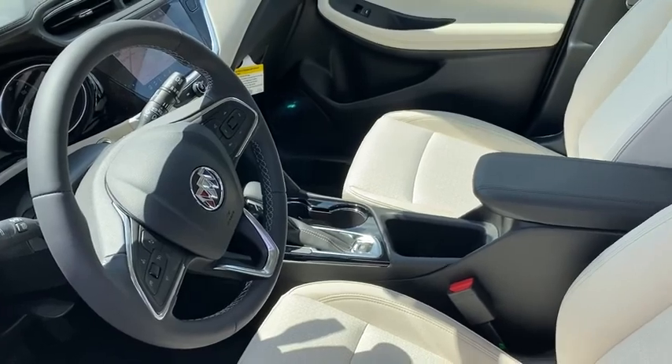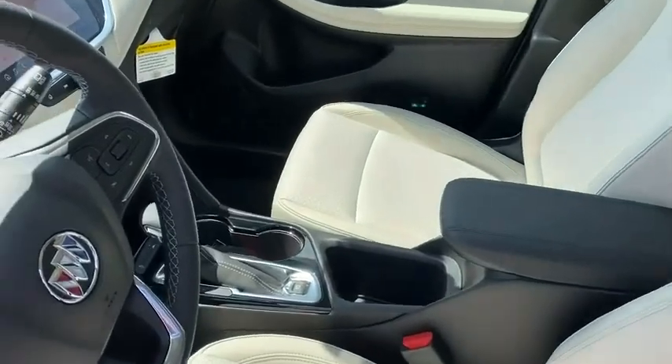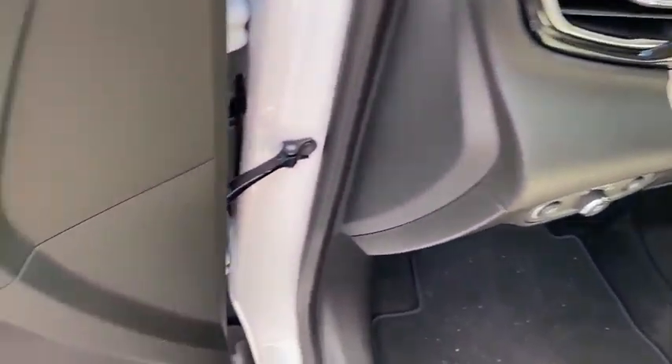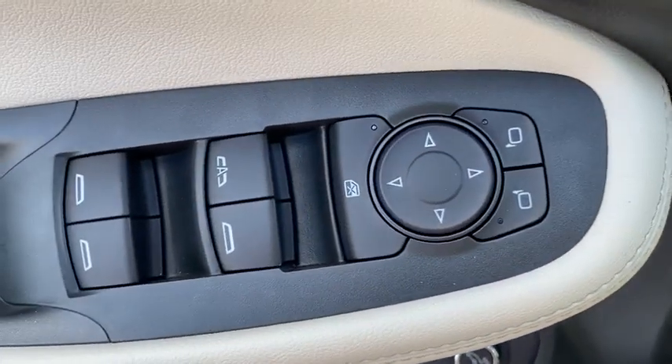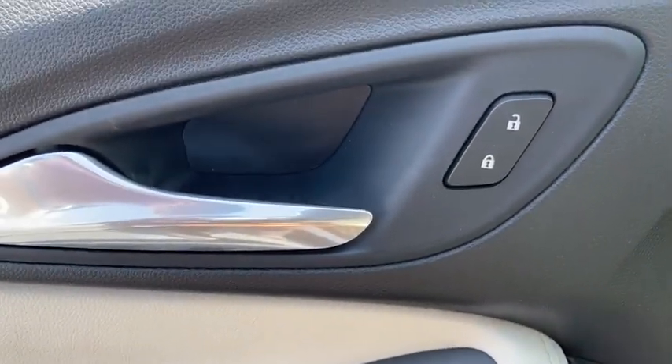Here are some of this vehicle's great options: traction control, dual airbags, power steering, aluminum wheels, advanced technology package, four-wheel disc brakes, fog lights, security system, heated front driver and passenger seat.